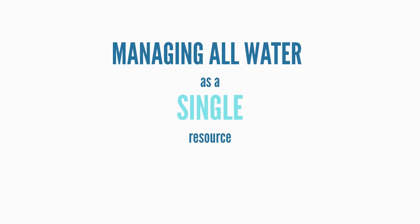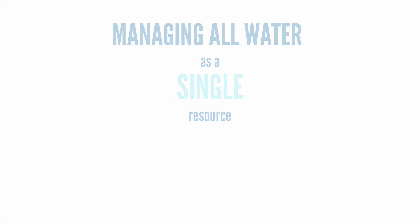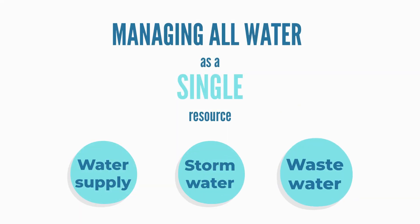Integrated water management is the practice of managing all water as a single resource, whether it is in the form of water supply, stormwater, or wastewater.